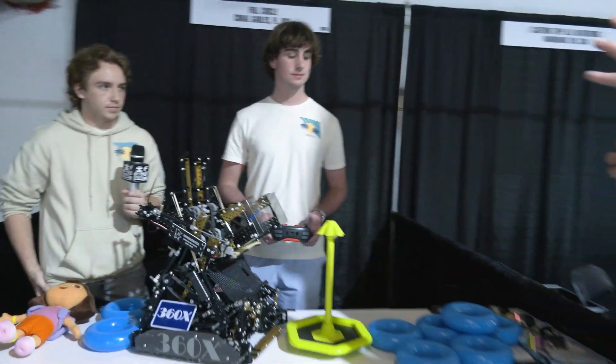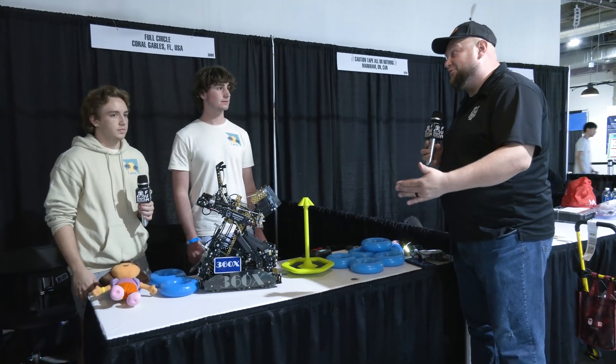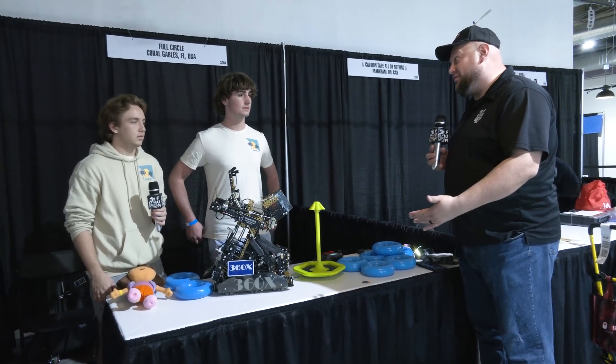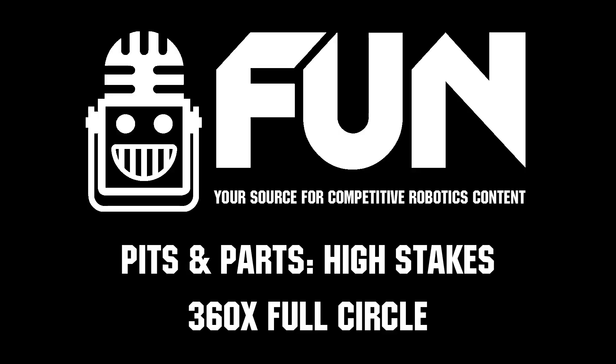360X, congratulations on an awesome design so far. Really like everything that's gone into that. So far, filming this on day one, having a great performance. We can't wait to see how you do — good luck here at the Minnesota Signature event. Can't wait to see how you do the rest of the season. Thanks a lot for taking the time.